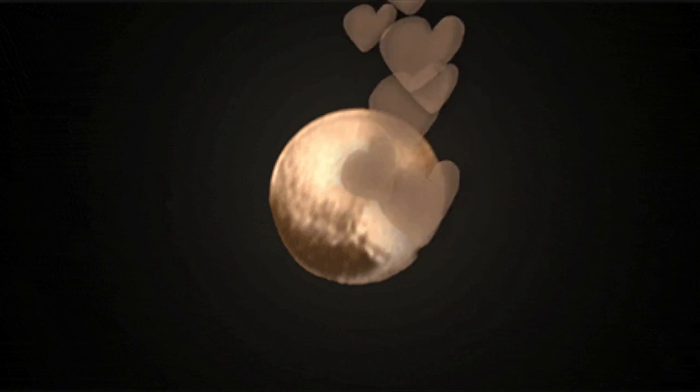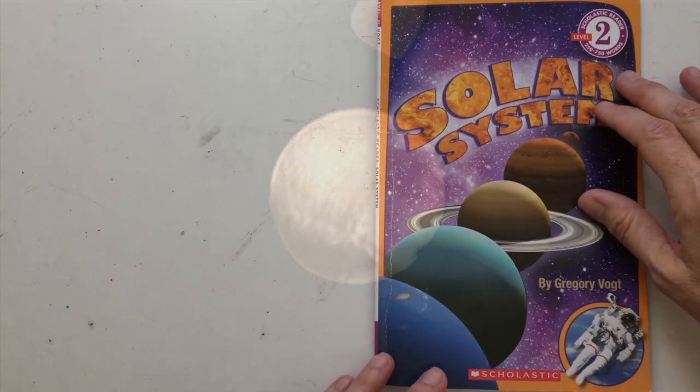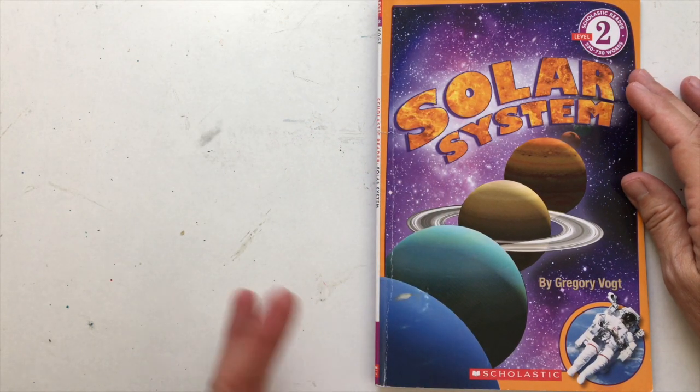So I hope you enjoyed learning all about the solar system. And I hope tonight you'll be able to go out and see the moon and the stars and think about everything that you learned.